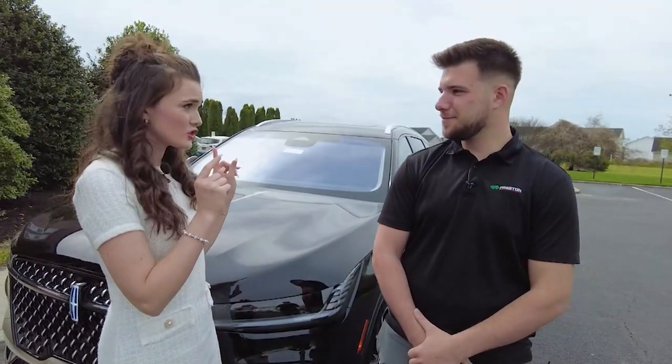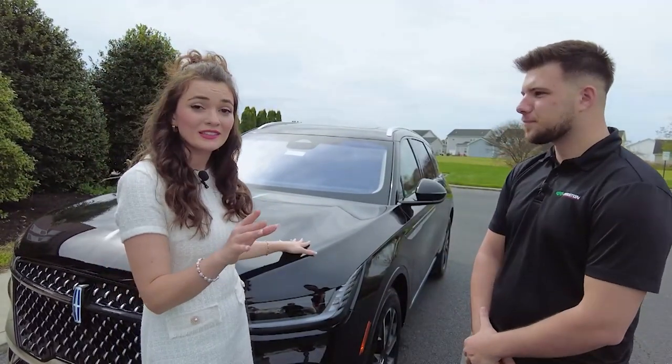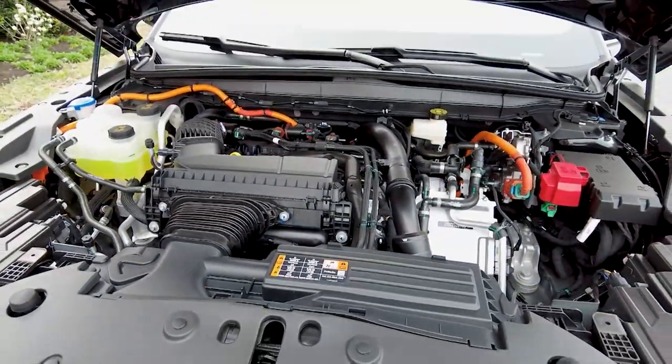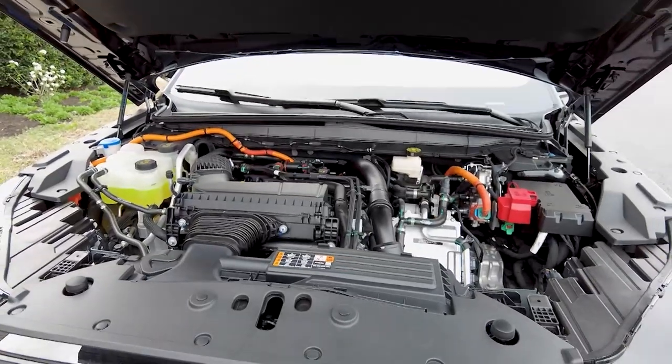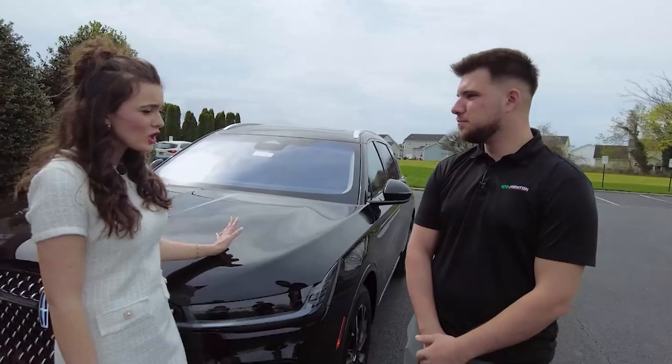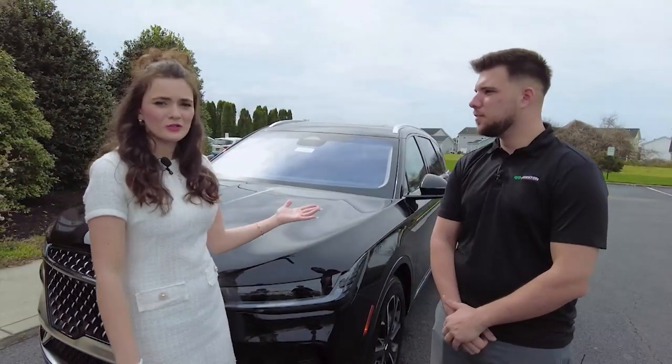Let's talk the electric side of this, because I should have mentioned this is hybrid, and that's coming more and more popular. This is a 2.0 turbo hybrid powertrain. You get about 30 miles to the gallon. So good for long trips or short trips. Absolutely, and probably saving you some money on gas.